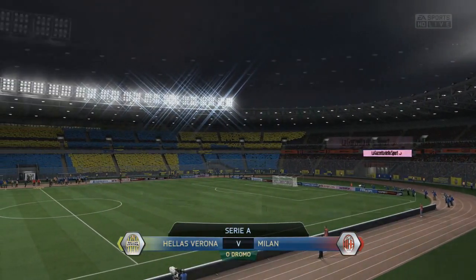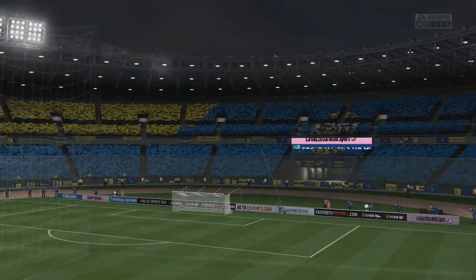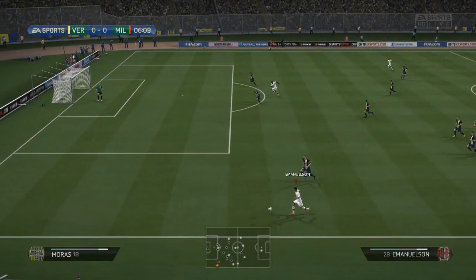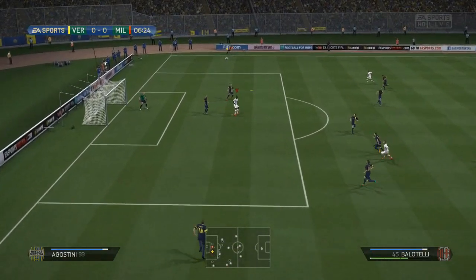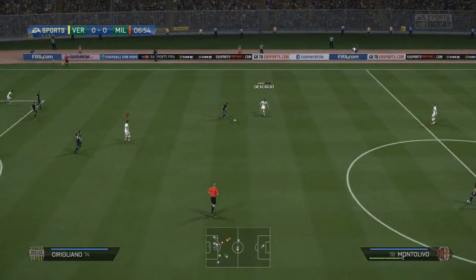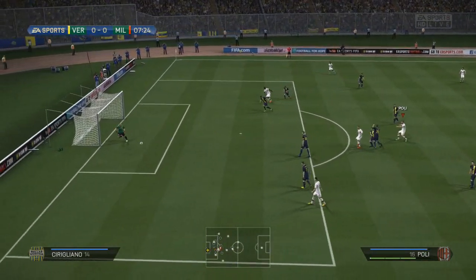We start off away at Hellas Verona. There are two Veronas in Serie A — Hellas Verona and Chievo Verona. Hellas are the team we're away at today, playing in yellow and blue. Nice kit actually, I really do like it. But we're playing away from home in our all-white strip. We've got a stronger team out in this one — we played a rotation side against Chelsea and were able to come out with a win.